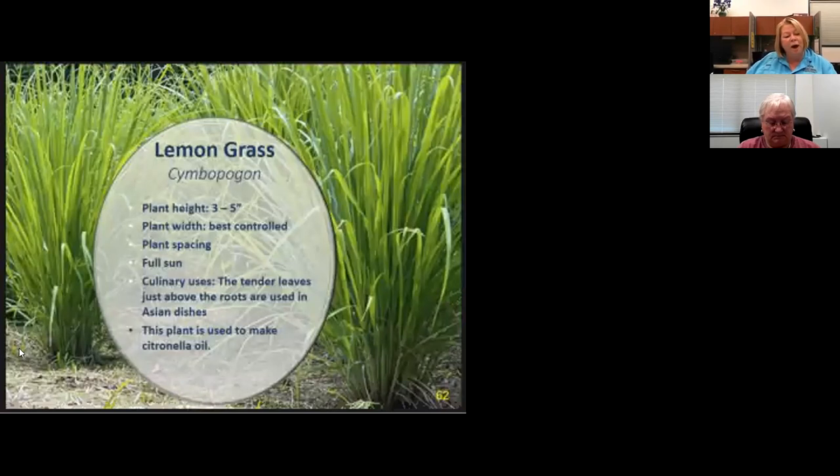Lemongrass just keeps getting wider and wider. This small base will keep getting bigger. Cooks only use the first six inches, so if you're using it, your base stays manageable — but be aware it does get wider and wider, much like the Mexican mint marigold. It's a clumping grass and this plant produces the lemon scent we find in citronella candles. Citronella is not a plant — it's a product derived from lemongrass.